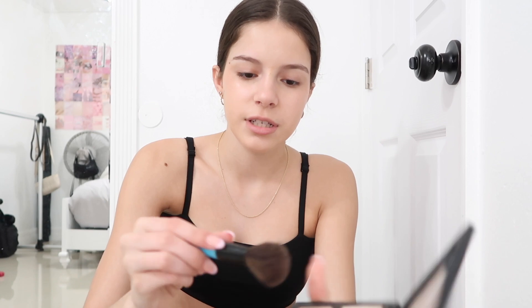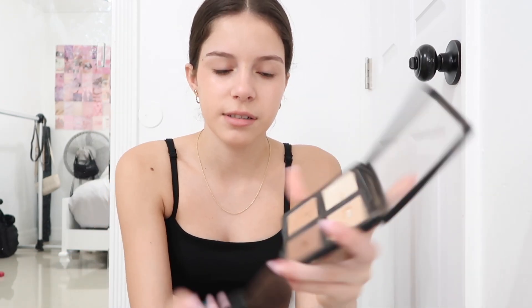Next is contour. Next time I go to the store I'm gonna get a liquid contour because I don't really like the powder one — everything on my face is so dewy and then I put powder on. I just use a small brush and the ELF palette; I use the two darkest shades and go a little bit up. I take it up onto the sides of my face and as close to my hairline as possible.